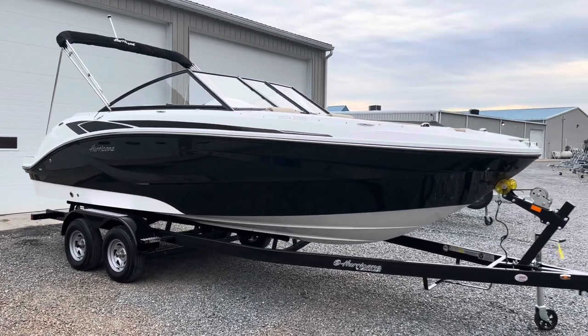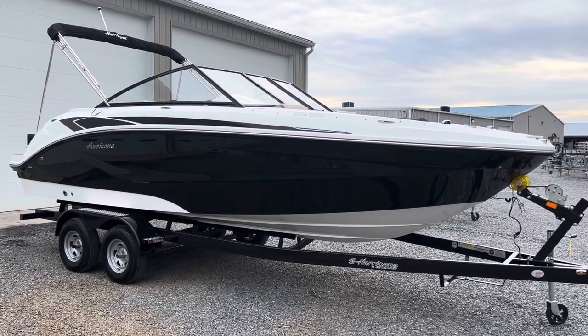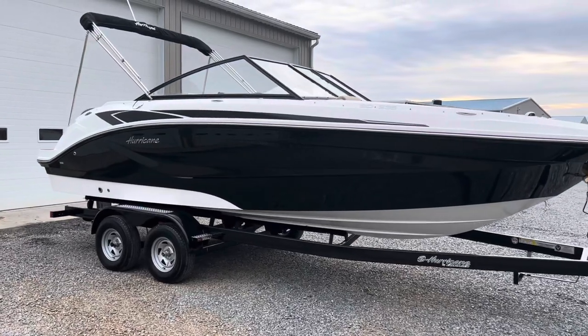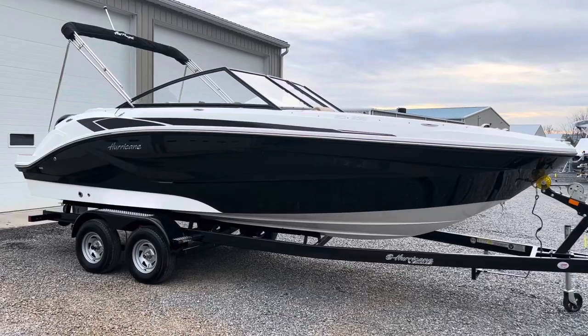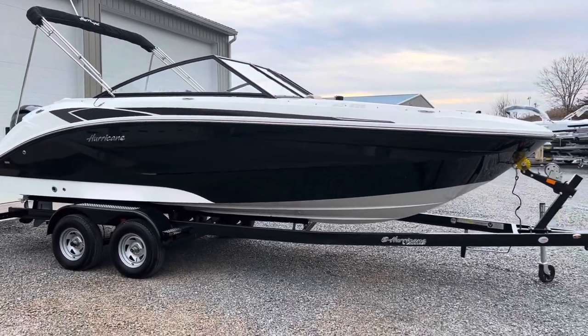2022 Hurricane Sun Deck 235 — just got this boat in. It's on a custom color match easy loader trailer with pitch black hull sides and deck graphics up top. We even blacked out the windshield frame on this, so it's a really cool looking boat.